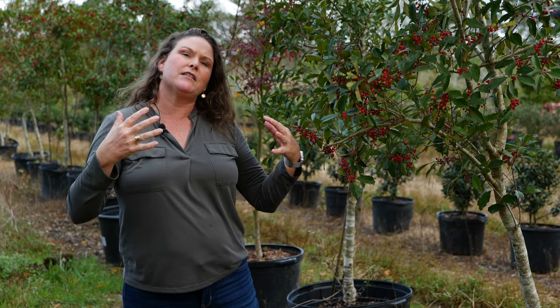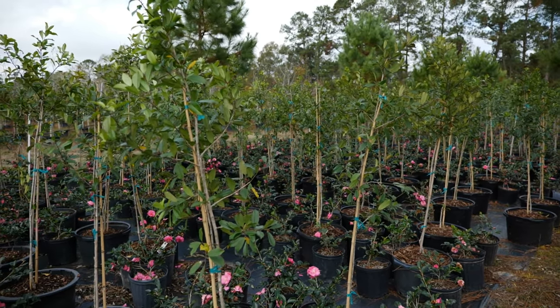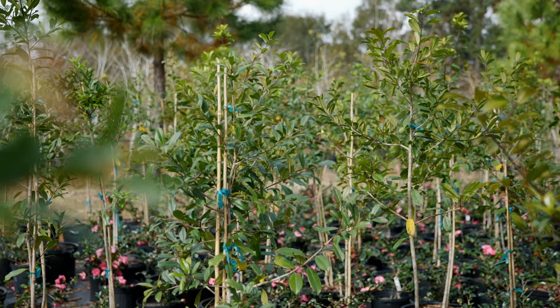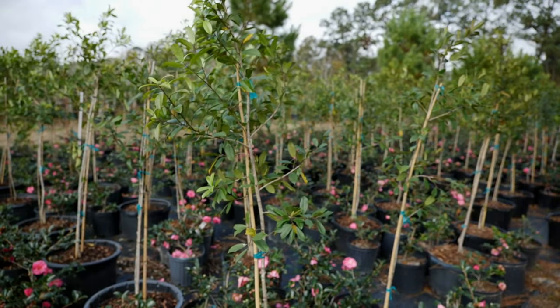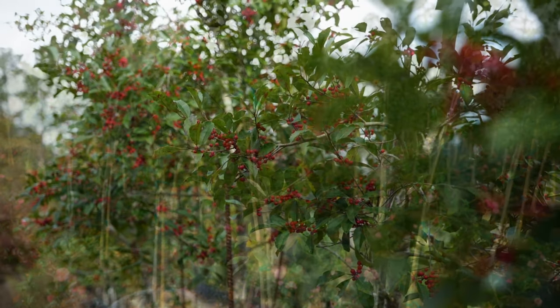If you're looking for a holly that produces fewer berries, you can get the Eagleston variety, which is related to the Savannah holly — like the one we see here. This is Savannah. Eagleston actually produces fewer berries and has a wider spread, but again has that evergreen gorgeous foliage that is great for year-round interest.